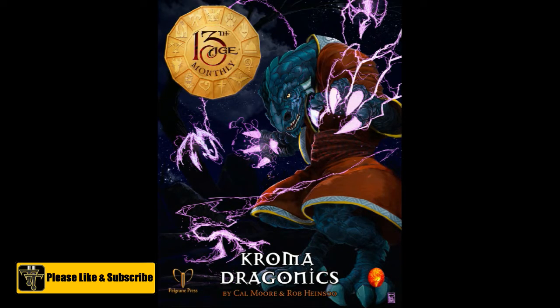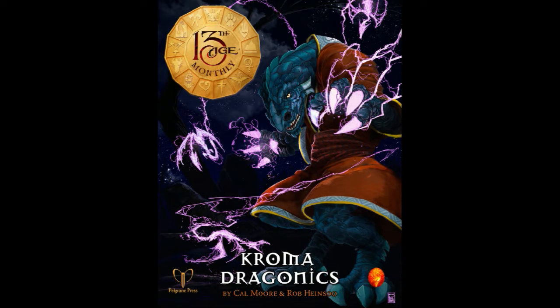The 13th Age Monthly is a subscription service on the Pelgrane Press website where you get a free PDF between 8 and 15 pages at the end of every month, and it is official canon — adventures, monsters, all kinds of additional classes, races, lore, everything that pertains to 13th Age. It's just more canon added every month.